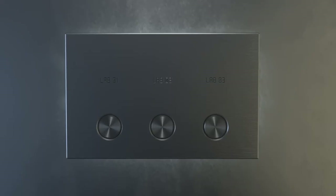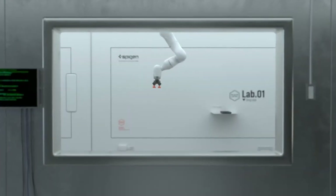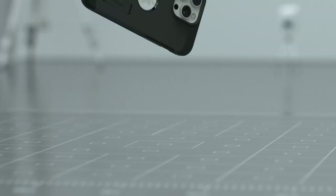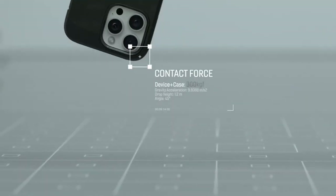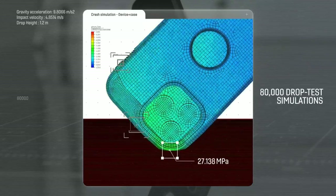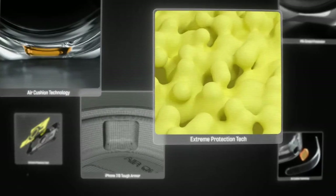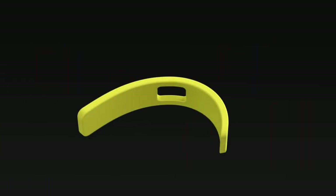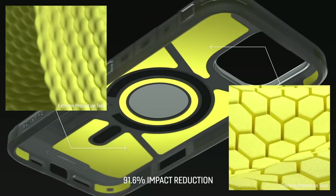When it comes to protection, the ESR case is no slouch. It offers 360-degree military-grade protection, with rigorously tested air guard corners that absorb shocks from all angles. Say goodbye to worries about accidental drops. The built-in 9H glass screen protector is another highlight, keeping your display safe from scratches and cracks while ensuring high-touch sensitivity. And with raised edges, both the screen and camera get that extra layer of protection.